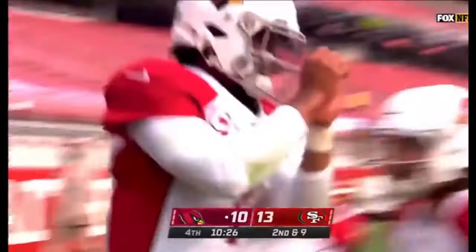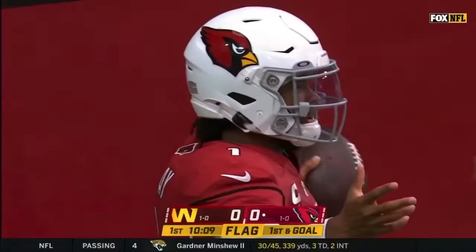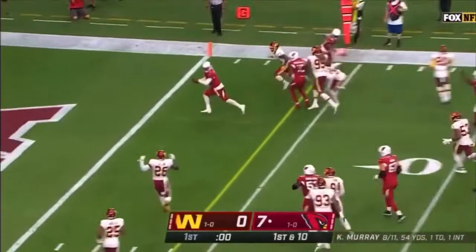Now at the 7-yard line, here is Murray again trying to get into the end zone. Flag is down. He does go out of bounds. And first down. Here is Murray, Murray gets his way. First down. Touchdown Cardinals!